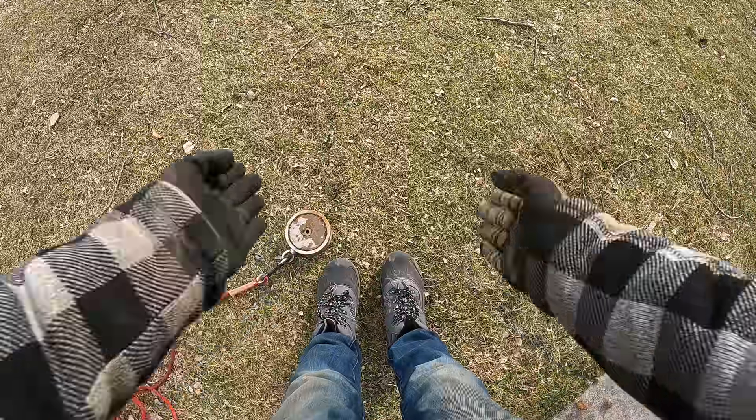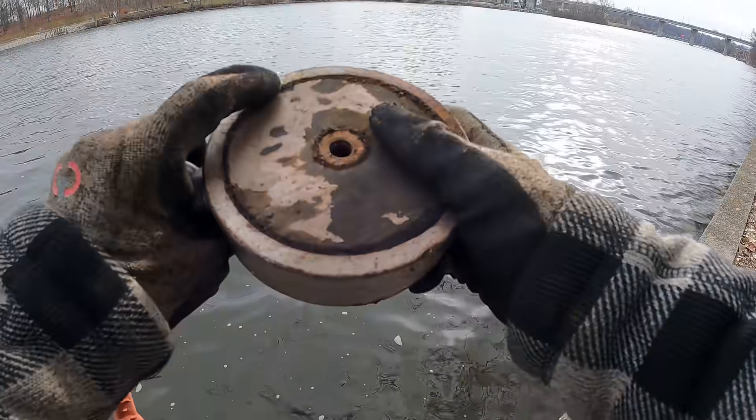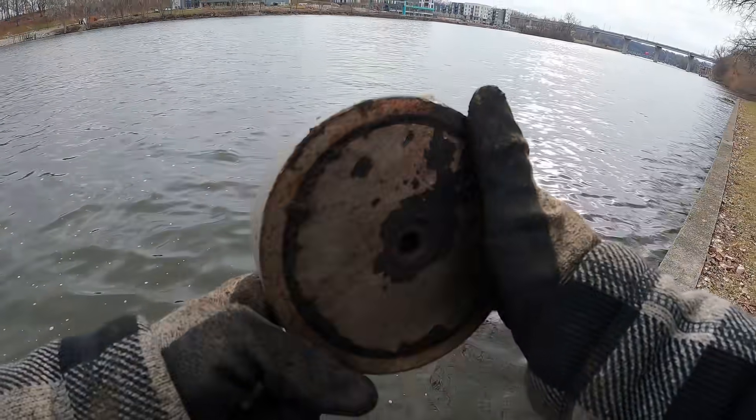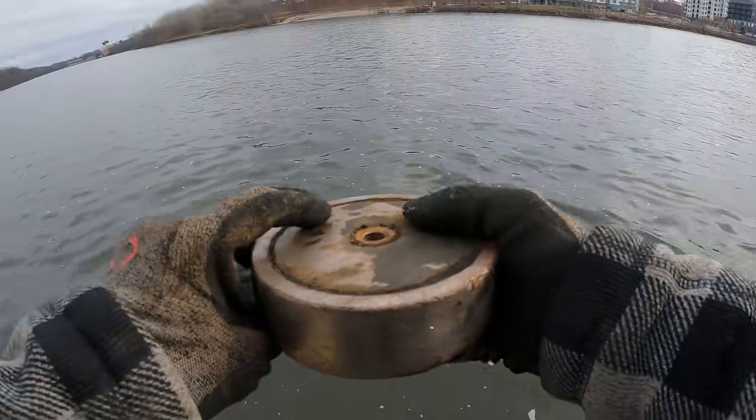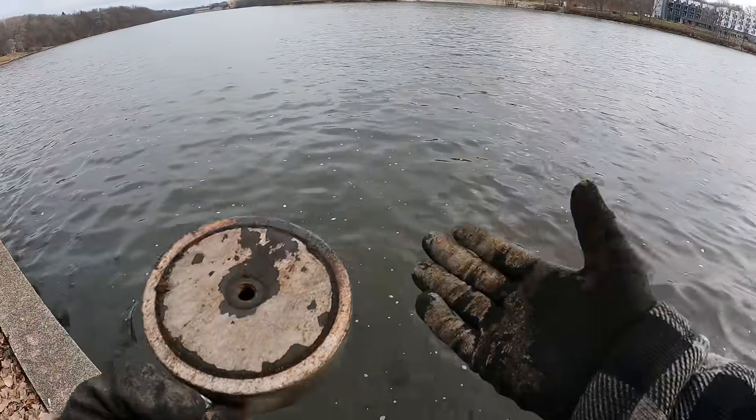We're gonna get right down to business. I'm gonna strap on this GoPro and we're gonna start tossing the magnet along this wall here and see what we can come up with. If you guys would like to pick up some merch or you want to pick up a magnet, the links will be down in the description. This is how you know it's getting cold out - I got the boots on. We have our 3600 pound double-sided magnet here with us today. We're gonna get right down to tossing this thing, just walk along this wall and see if we can't come up with anything.